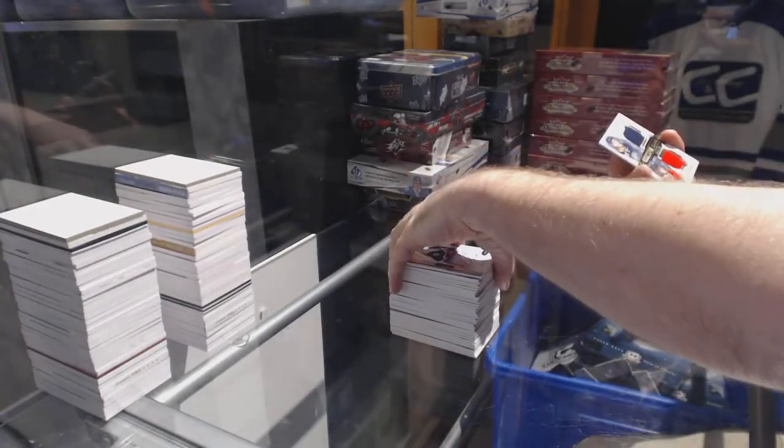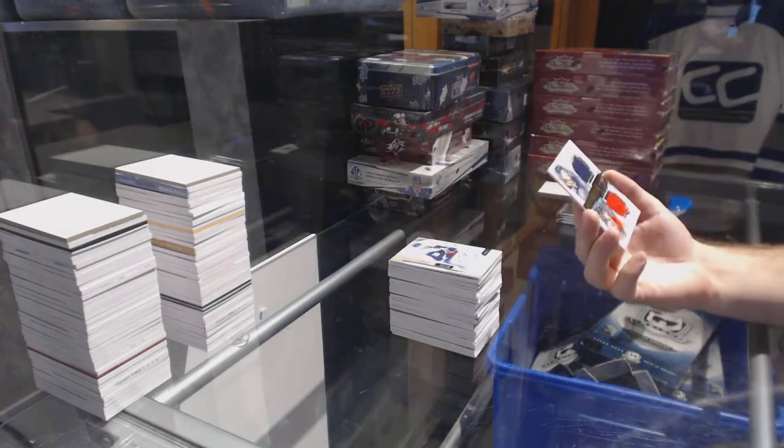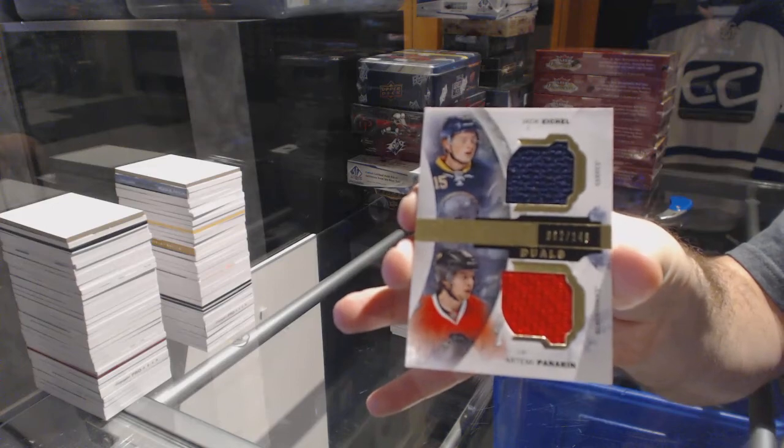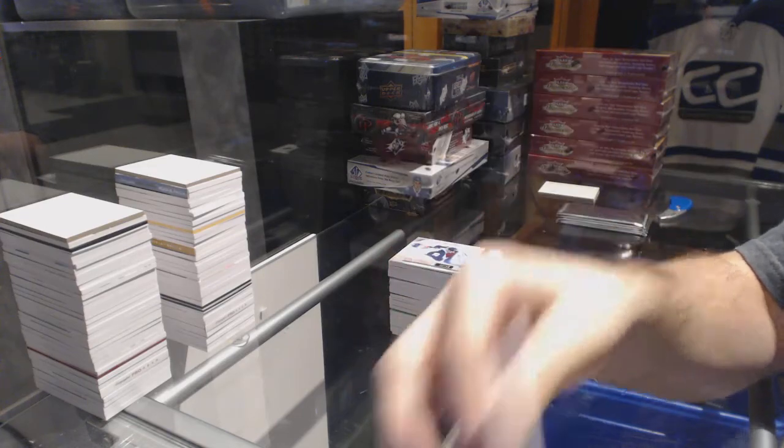We've got a short print Premier Base Autograph, number 25, for the Colorado Avalanche, Nathan MacKinnon. And we've got a random, which will be between Buffalo and Chicago, number 149 — Panarin and Eichel. That was solid.